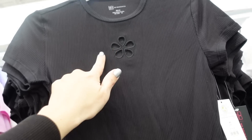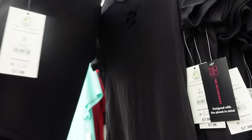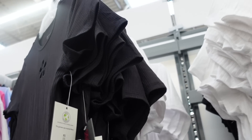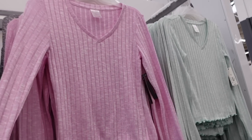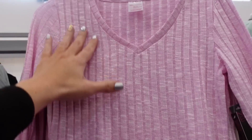Also seeing a new little cutout tee from No Boundaries — crew neckline, little cutout detail, embroidered, shorter fit. This is the extra small in black, also comes in white, and they're $7.98.